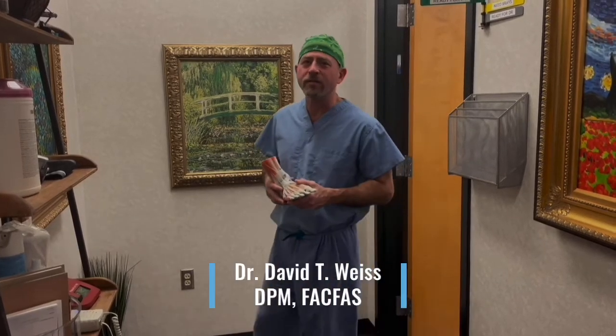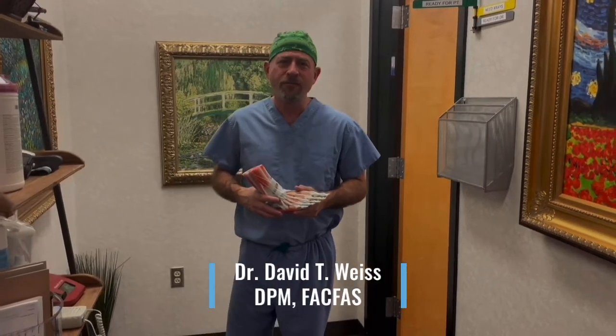Hi, I'm Dr. David Weiss, and today's foot fact for Friday.